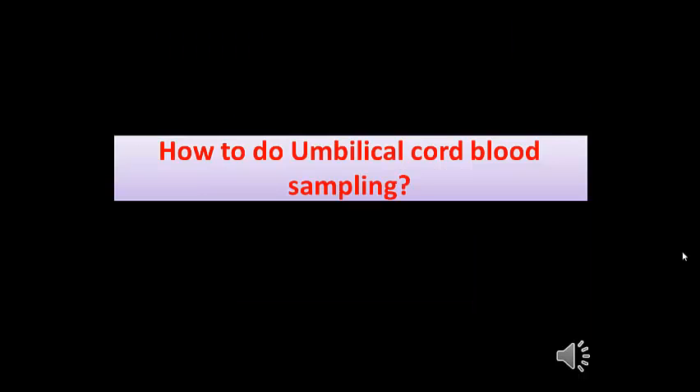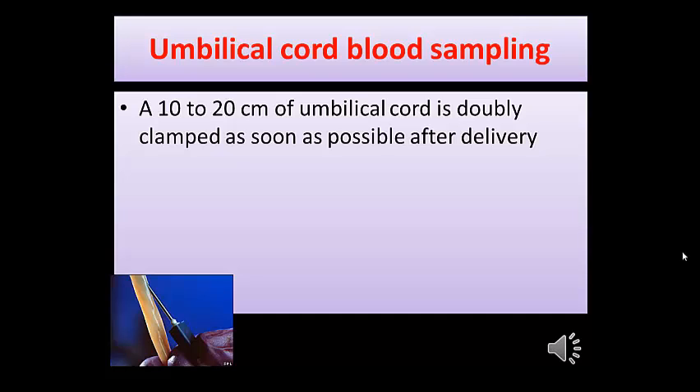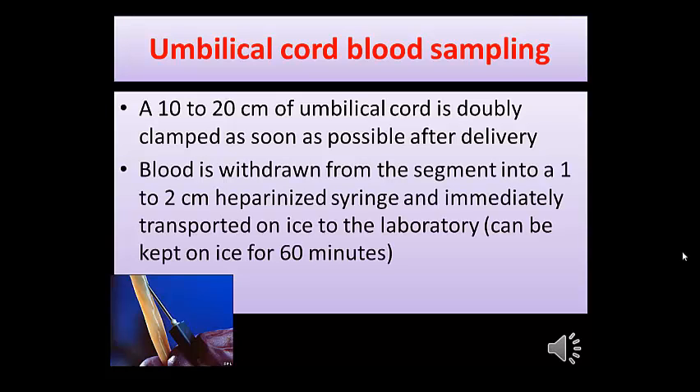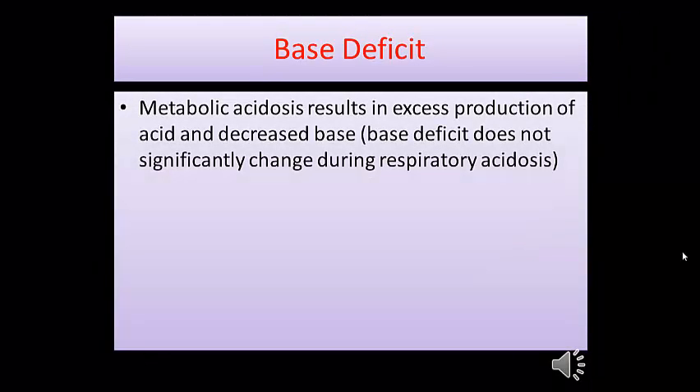How to perform umbilical cord blood sampling: 10 to 20 cm of umbilical cord is doubly clamped as soon as possible after delivery. Blood is withdrawn from the segment into a 1 to 2 mL heparinized syringe and immediately transported on ice to the laboratory. On average, term infants have a mean umbilical artery pH of 7.27 ± 0.07. Base deficit — metabolic acidosis resulting in excessive production of acid and decreased base — does not significantly change during respiratory acidosis.